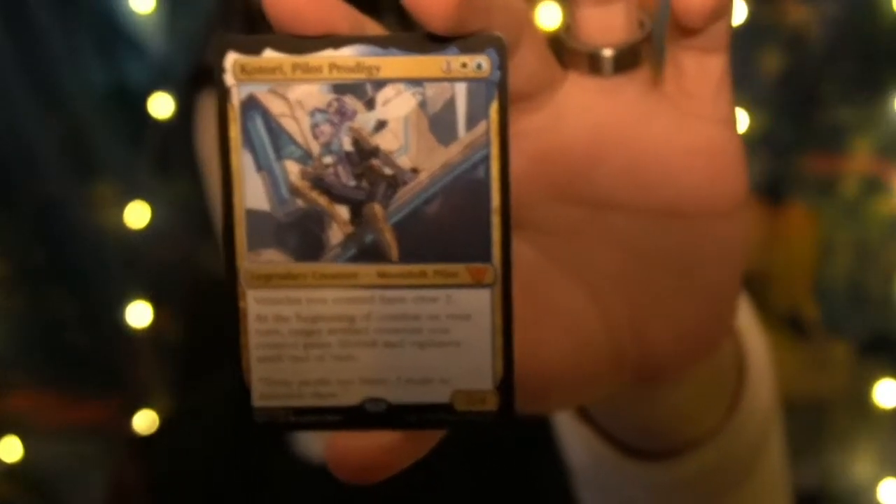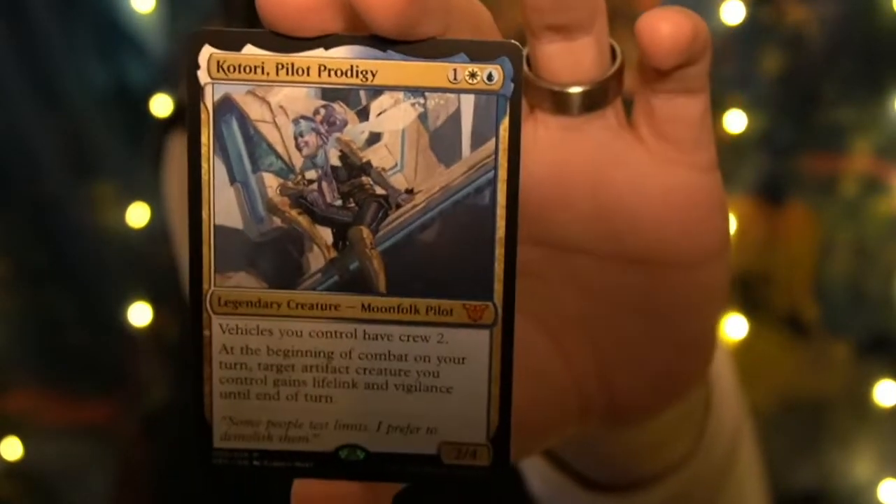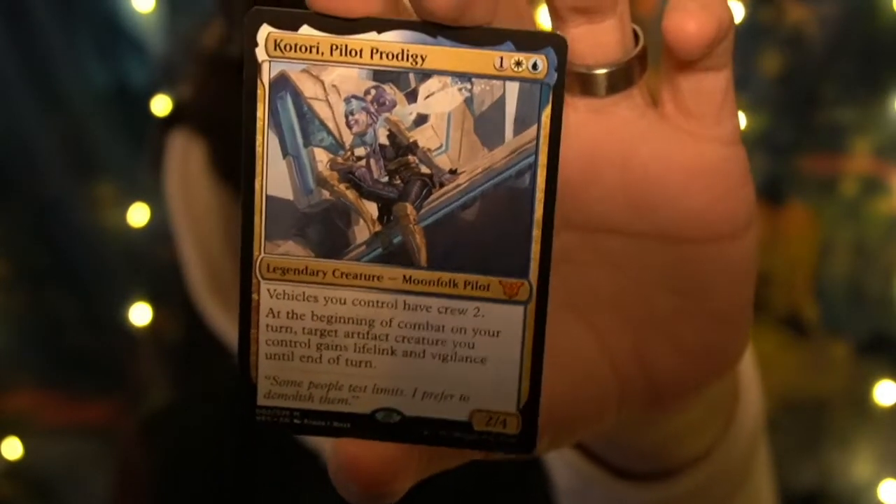Let's do a few more set cards, then I'll show the big pull, and then I'll show some of my old set favorites. We have a mythic Kotori, Pilot Prodigy — good card, moonfolk, pilot. Good for a vehicle deck.